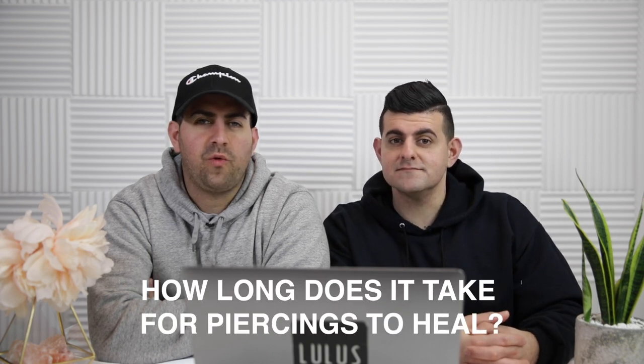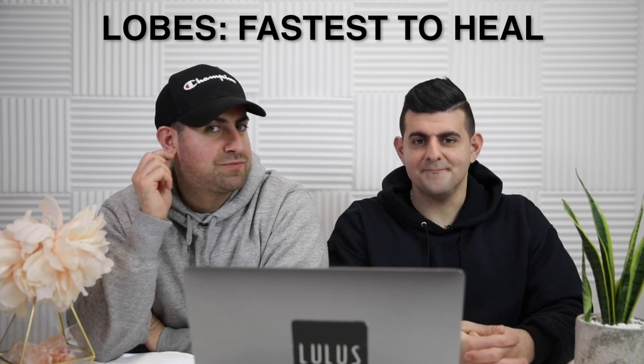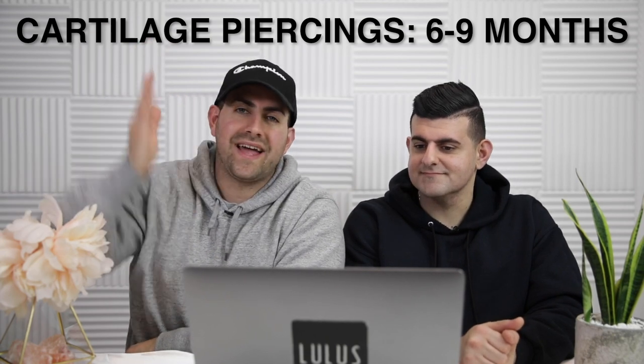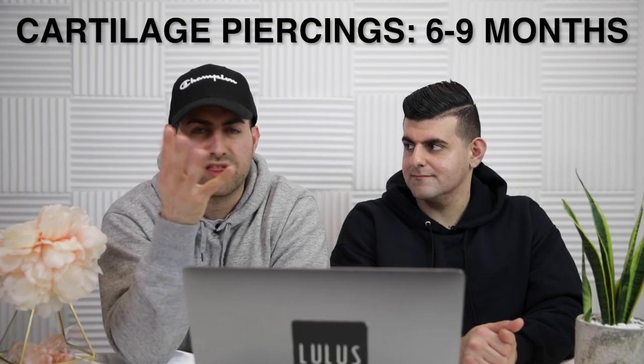Let's talk about how long it takes for piercings to heal. It varies from person to person. Lobes are the quickest piercing to heal because it's soft tissue — pretty much just soft skin. Anything on the cartilage area usually could take anywhere from six to eight to nine months. It depends on you, your body, and many other things. You're looking at the six to nine month mark for anything that's not your earlobe.